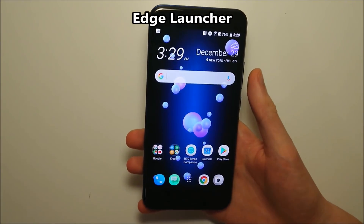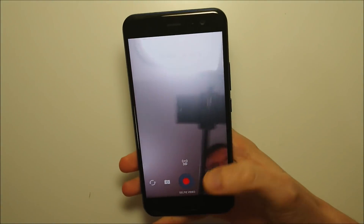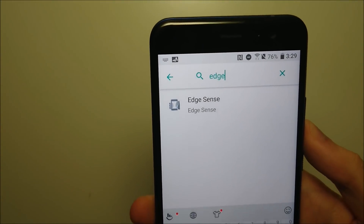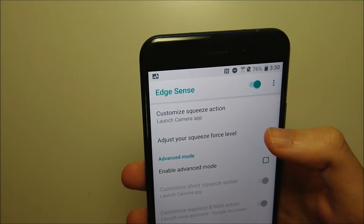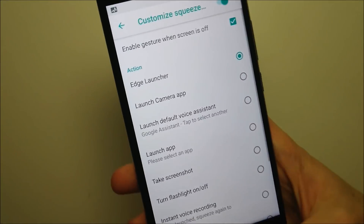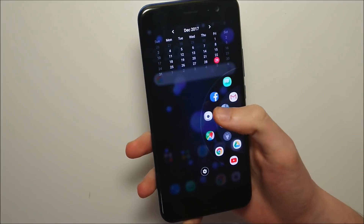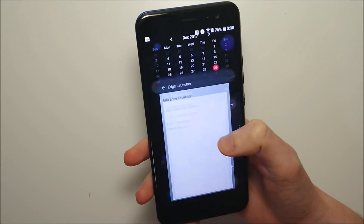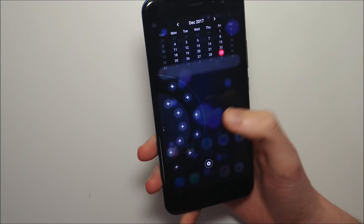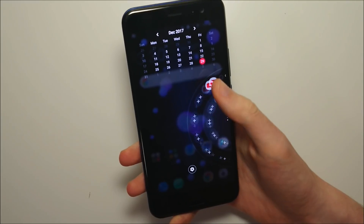Next up we have a new feature called Edge Launcher. Most of you know that if you squeeze your phone it brings up an app — for example I have the camera app. But there's a new alternative you may prefer. Go into Settings, search for Edge, and click on Edge Sense. Click on Customize Squeeze Action. I currently have Camera set, but instead we're going to select Edge Launcher. Now squeezing the phone brings up a lot of apps on the side. You can add apps by pressing the plus, access settings, swipe left to move them to the other side of the screen, and there's also a calendar at the top. It's a cool way to access many apps at once.